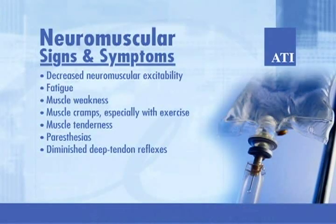Renal signs and symptoms include impaired capability for renal concentration of urine, polyuria, nocturia, thirst, and decreased specific gravity. Neuromuscular signs and symptoms include decreased neuromuscular excitability, fatigue, muscle weakness, muscle cramps especially with exercise, muscle tenderness, paresthesia, and diminished deep tendon reflexes.